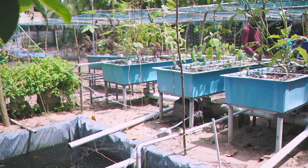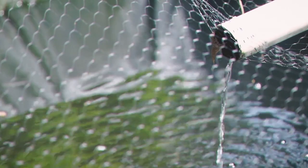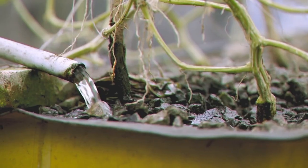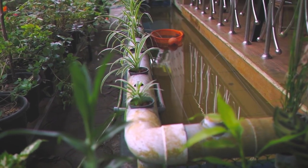Aquaponic systems, unlike hydroponic setups where the plants may be grown directly in the nutrient-rich water, generally require that you have two separate containers connected by pumps and hoses. This is done to prevent the fish from nibbling on the plant's roots and to provide proper circulation, aeration, and filtration of the water.